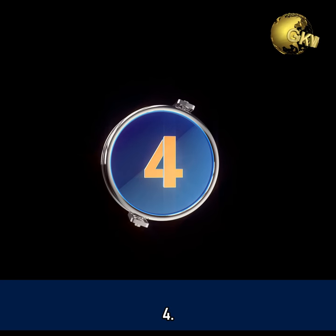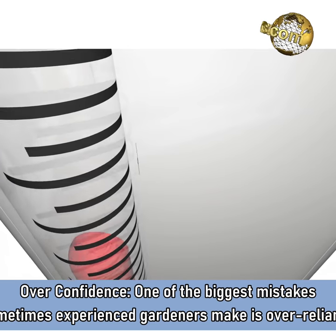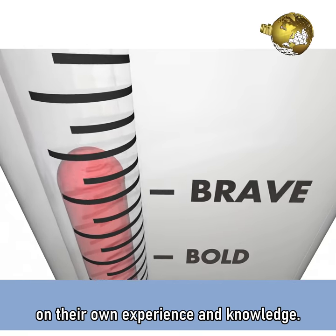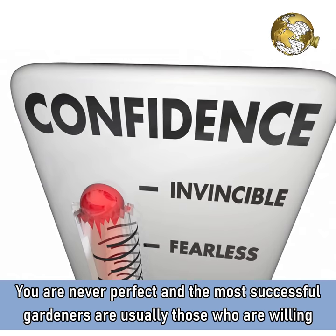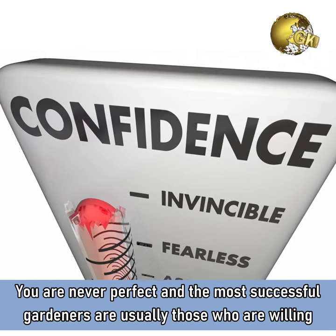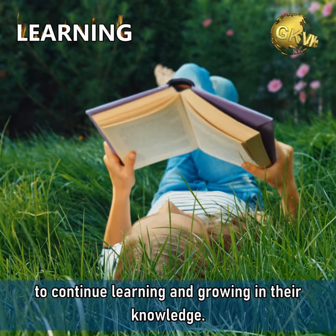Mistake 4: Overconfidence. One of the biggest mistakes sometimes experienced gardeners make is over-reliance on their own experience and knowledge. You are never perfect and the most successful gardeners are usually those who are willing to continue learning and growing in their knowledge.